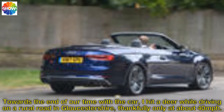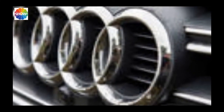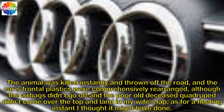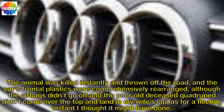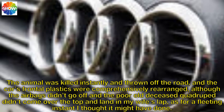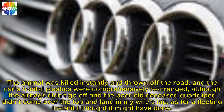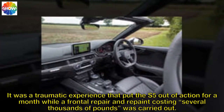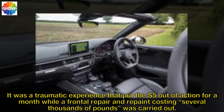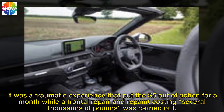Towards the end of our time with the car, I hit a deer while driving on a rural road in Gloucestershire, thankfully only at about 40mph. The animal was killed instantly and thrown off the road, and the car's frontal plastics were comprehensively rearranged, although the airbags didn't go off and the poor old deceased quadruped didn't come over the top and land in my wife's lap, as for a fleeting instant I thought it might have done. It was a traumatic experience that put the S5 out of action for a month while a frontal repair and repaint costing several thousands of pounds was carried out.